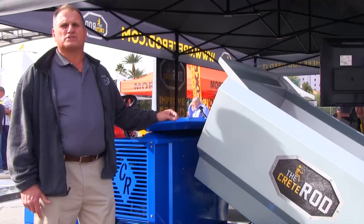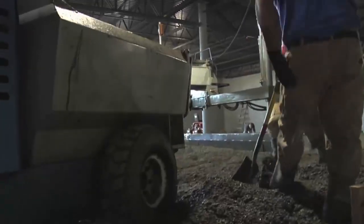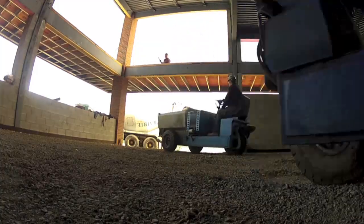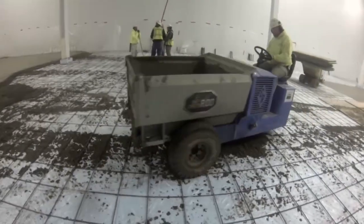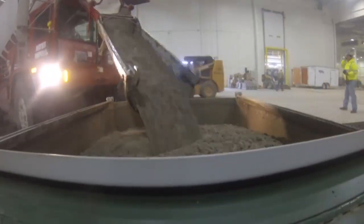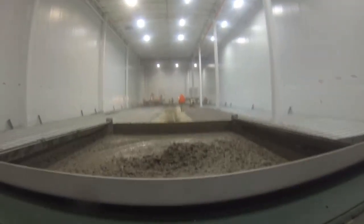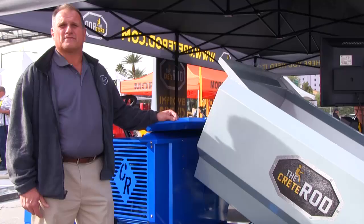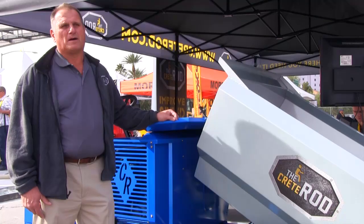We basically designed the machine for concrete contractors that are on the high production type market — people that pour retail buildings, enclosed industrial applications and plants, remodeling. It's made to be safer, faster, and more productive than the other machines on the market.